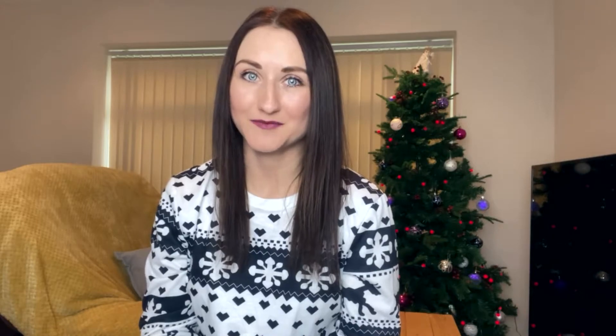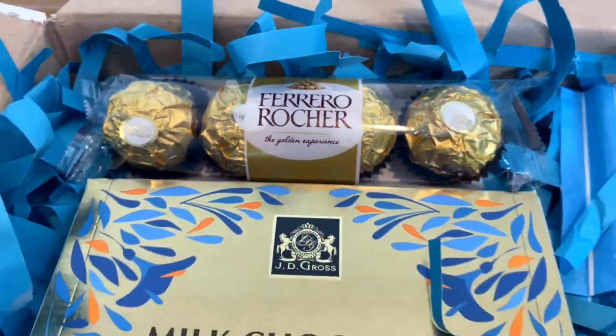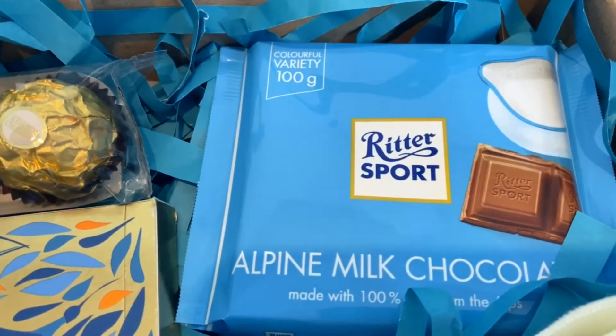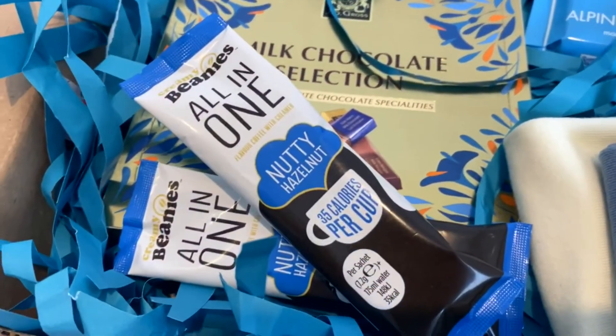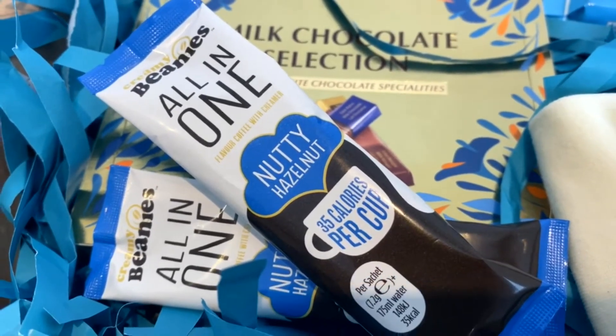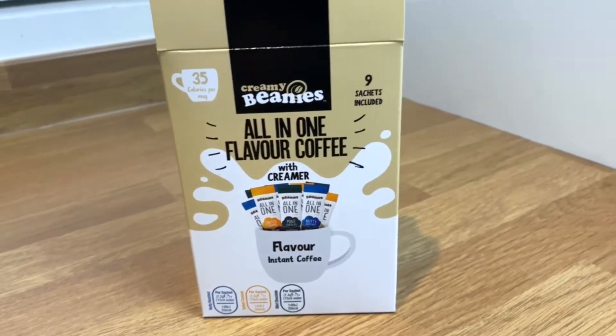This first gift idea is super simple and sweet — it's a chocolate lovers gift box. I included five items but you can include more depending on what your special someone likes. In this gift box we've got Ferrero Rocher, which is my absolute favorite, some milk chocolate selection, a Ritter Sport alpine milk chocolate, and some Beanies nutty hazelnut coffee — which is absolutely amazing, you can pick it up from Lidl.